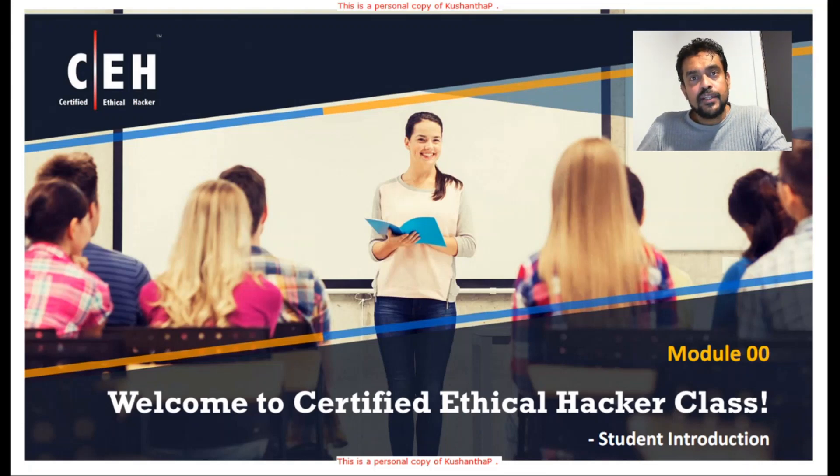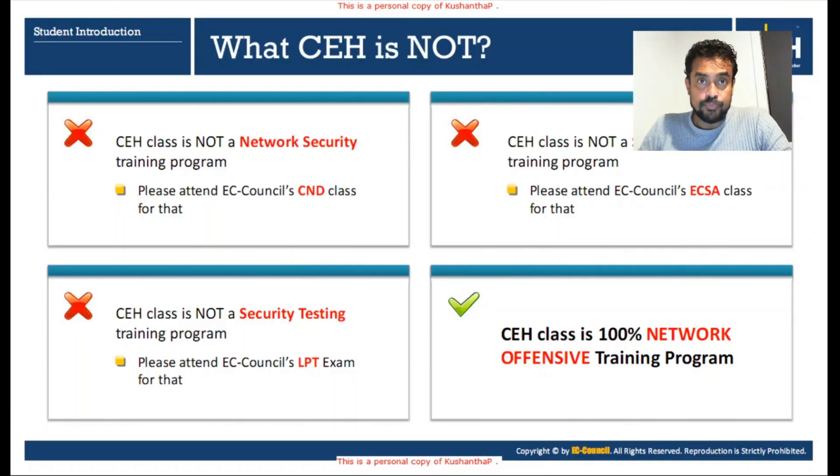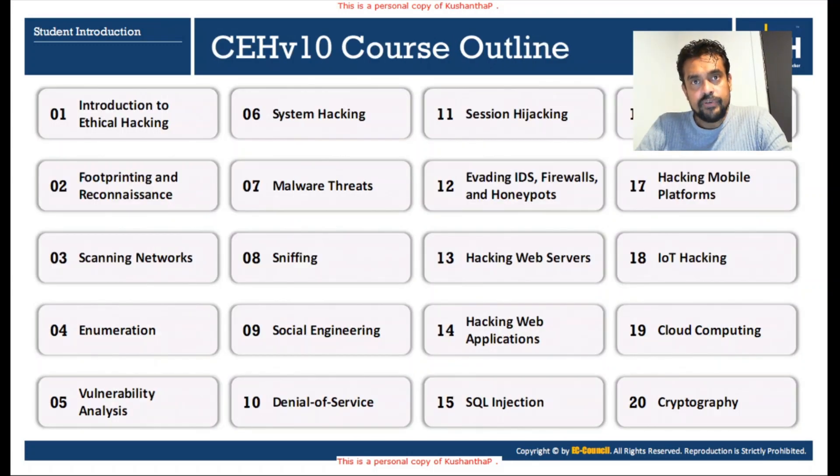Now let's see what domains we cover during the Certified Ethical Hacker program. The CEH program is not a network security training program, not a security analysis training program, and not a security testing training program — but it is a 100% security offensive training program. During this training, we will be covering 20 modules, or 20 domains.